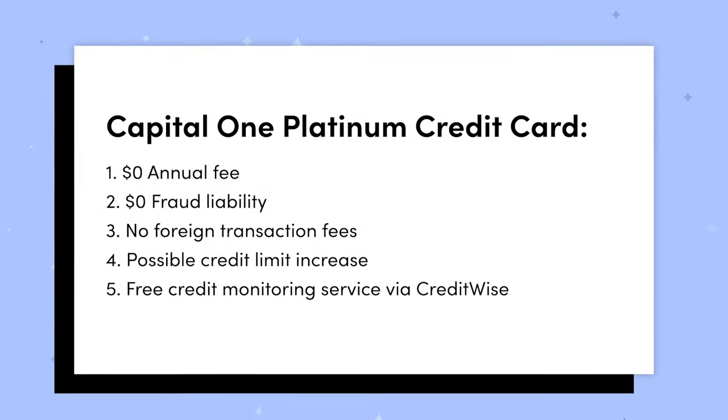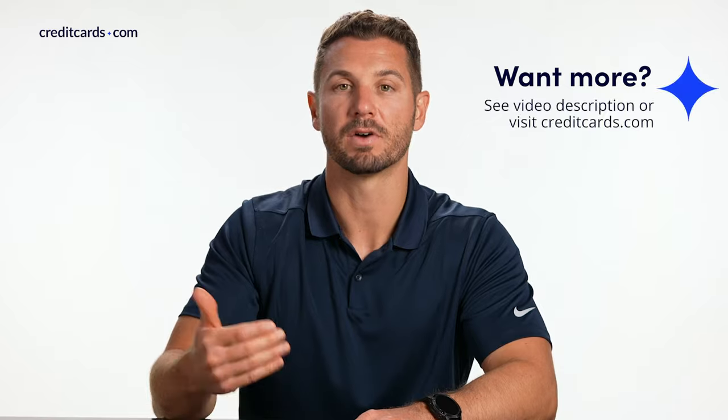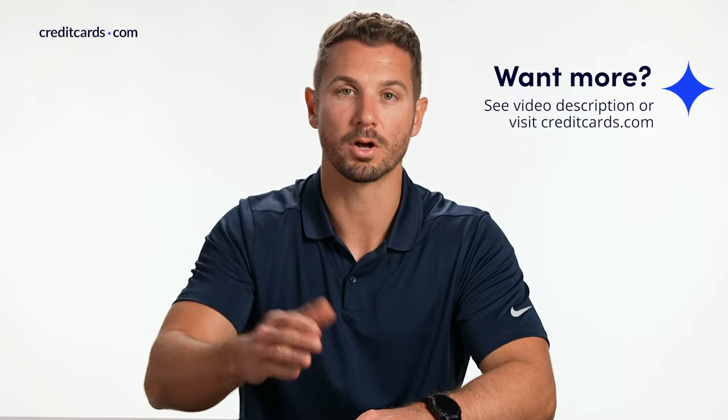Speaking of your credit score, Capital One also provides you free access to see your credit score and how it progresses over time through CreditWise, via their mobile app and on their site. My wife actually has a Capital One credit card and she does use the CreditWise feature to keep tabs on her credit score. It's really nice with this card because a big reason you're getting it is to build credit over time, and they provide you the tools to make sure you're on track.